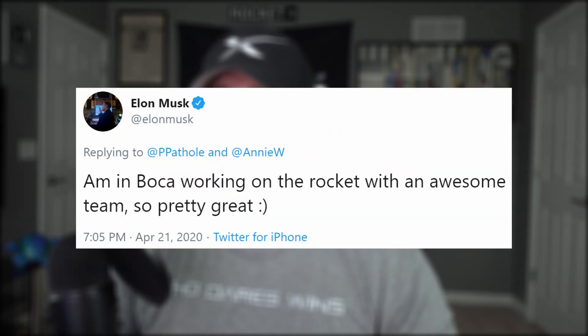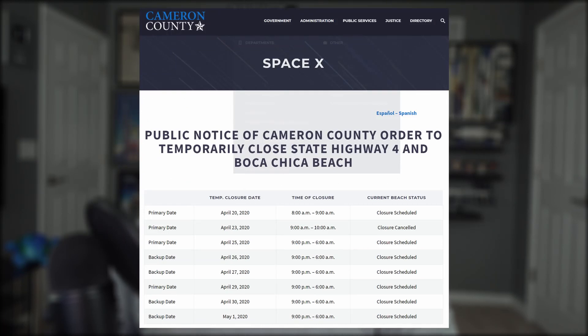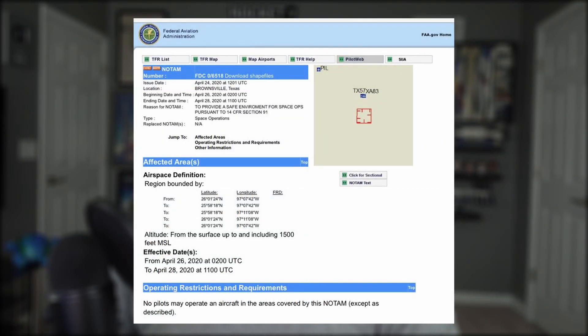Elon has been spending basically all of his time this year in Boca, working on Starship with his engineers — and loving it. But the good times are just getting started. More road closures have been put into place, and they're quite lengthy in duration. Things could start chilling down and then heating up as early as tomorrow. A new notice to airmen is also on the books with the FAA, closing down airspace in the area up to 1,500 feet through the 28th. If all goes well, we could see three Raptor engines hop this thing to various low altitudes. I will be live-streaming some of these activities for my eccentric members. Otherwise, keep an eye on my Twitter for the play-by-play.